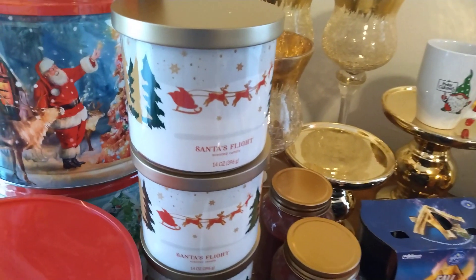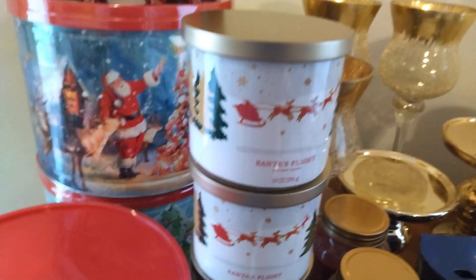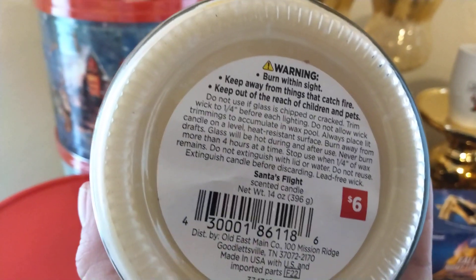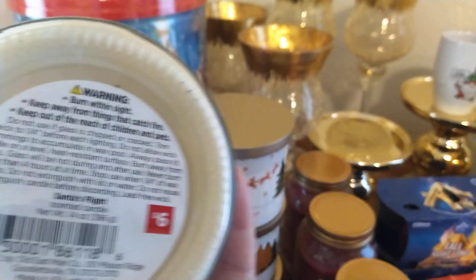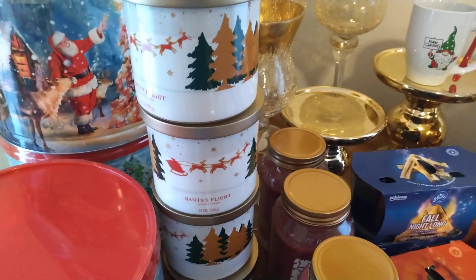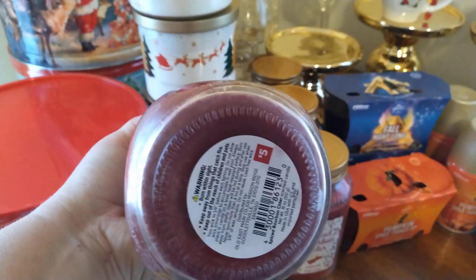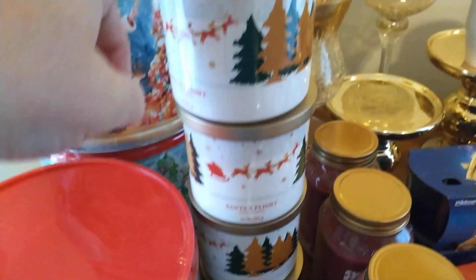And then I came across four of these Santa's Flight candles — you can tell they're really Christmassy. They had actually put two baskets of stuff back in the back. I don't know when they did that, because I had been looking for these candles when they were already on sale. As soon as she pulled them out, I came across these four candles and four of these.